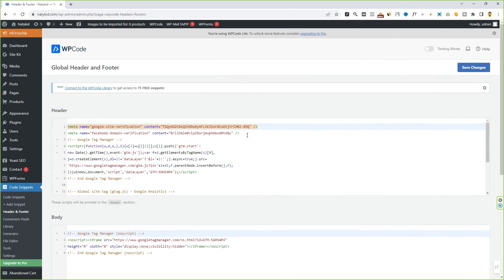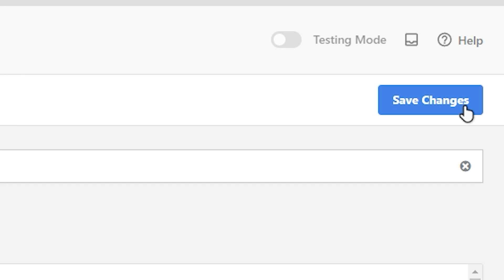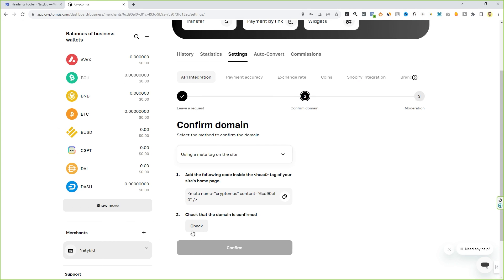Here you will see two options: Body and Header. In the Header section, click there, press Enter to go to the next line, and paste the meta tag code. Then click on 'Save Changes'. Now come back to the CryptoMers website and click on the 'Check' button. If you see a success message, that means your domain has been confirmed.